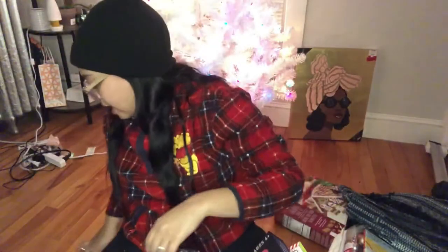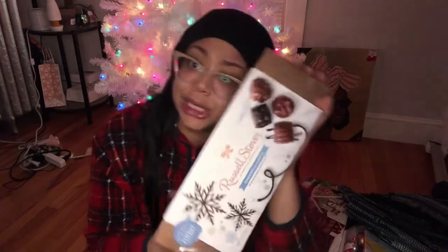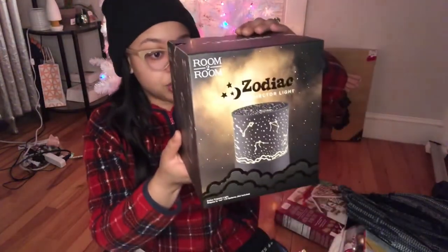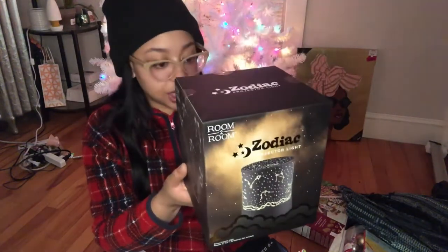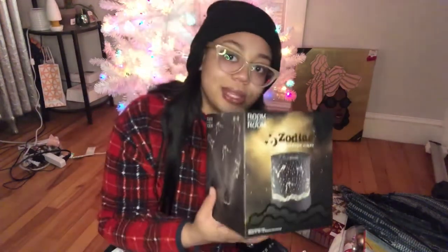I also grabbed a Russell Stover's chocolate box from Walmart for about $5 — great gift for someone like your mom. Last but not least, my boyfriend wanted this zodiac projector light from Five Below. It features brilliant light shows and projects stars and zodiac patterns — a static yellow light. We're going to put it in our living room and run it while playing games.